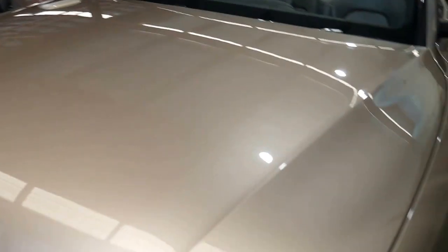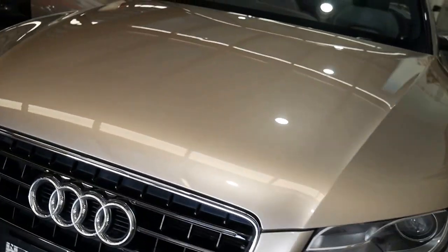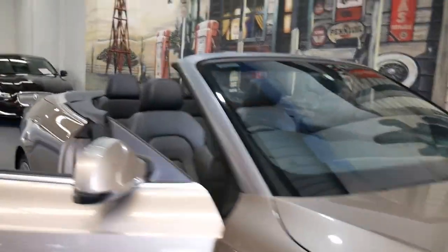We're located in Marrickville and we've been buying and selling cars since 1994. My name's Richard, or you can see Phil. We're open every day except Sunday — Saturdays we close at 1:30.